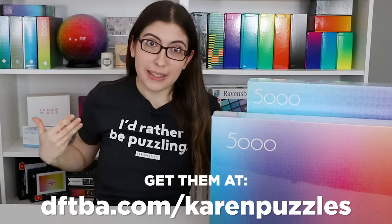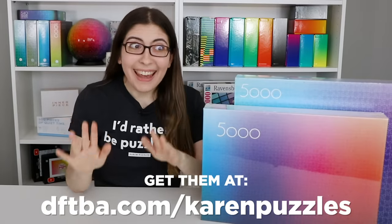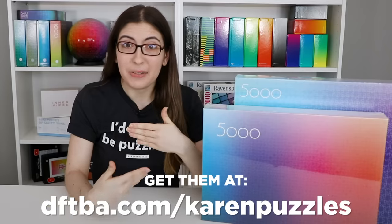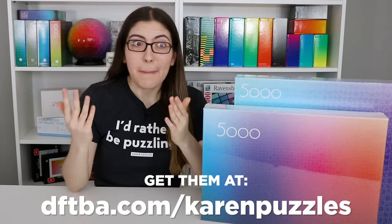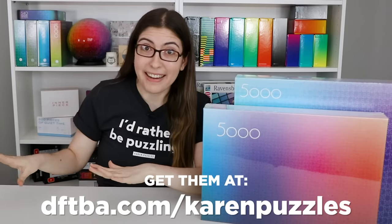I now have t-shirts! It's so pretty, check it out. Before you ask, I know that the obvious merch item for me to do would be a Karen Puzzles puzzle.